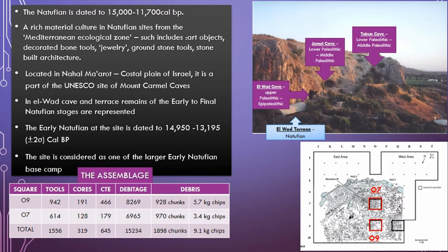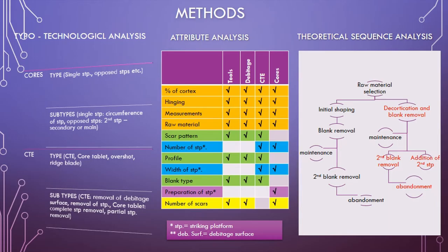For my research, you can see at the right corner the plan of the site — the two red squares are those I worked on. The idea was to compare the area inside the structure, O7, and the area immediately outside of it, O9. You can see at the table below the counts for each of these squares. The methods I used are based on my PhD research. The first is attribute analysis, focused on technological attributes, where all assemblage components were tested. The second is a more detailed techno-typological analysis, where only the cores and core trimming elements (CTE) were included.